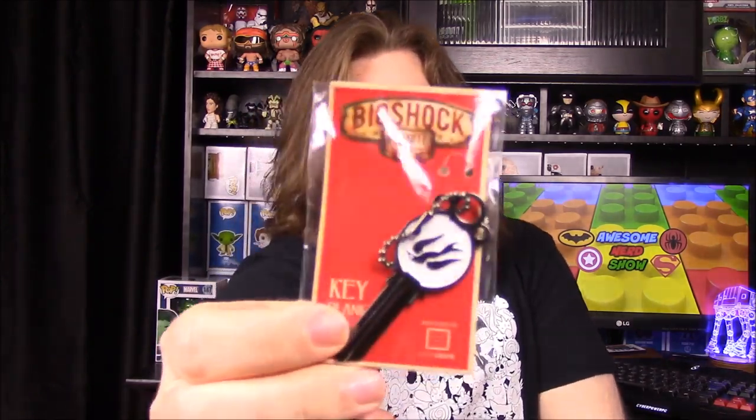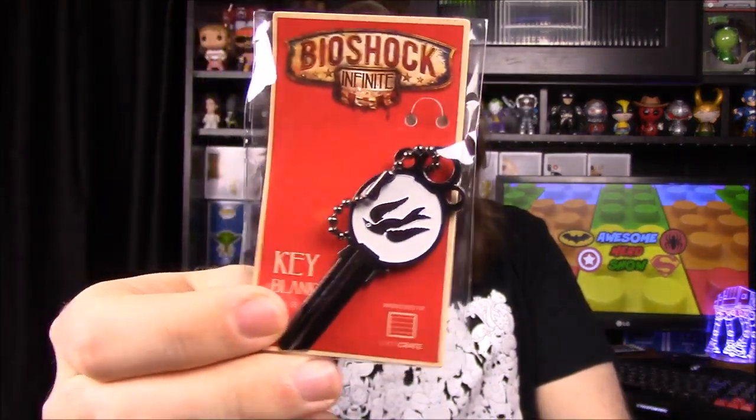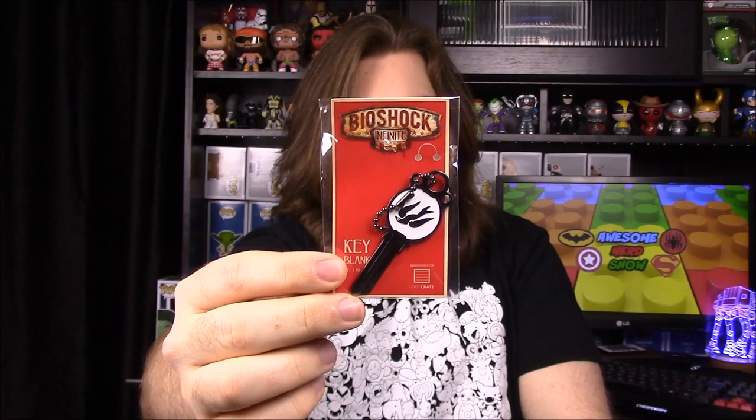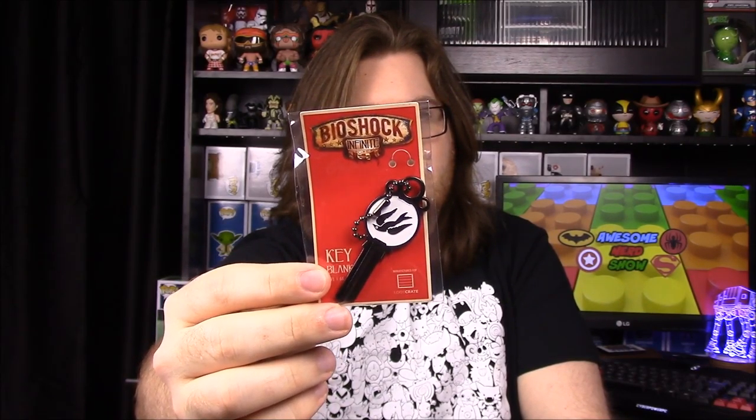Next up we have another BioShock item like we did in another box — it's BioShock Infinite, and it's a key blank. I don't know if you could take this somewhere and get it made into an actual key or if it's just a collector item, but it's really cool. It has a bird on it. Actually, in BioShock you're given a choice between two pennants — one is a cage and one is a bird — and they don't really affect your choice in the game, but it's just a choice given to you.